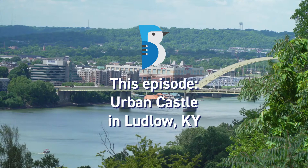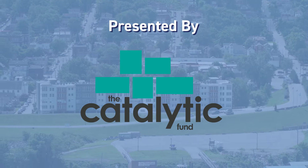The presenting sponsor this season is the Boardwalk Residences at Ovation. Stay tuned at the end of the episode for an update on this exciting development on Newport's riverfront.